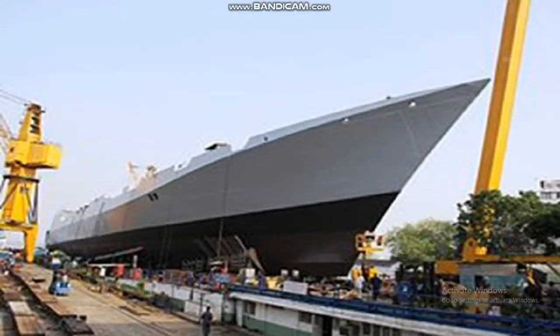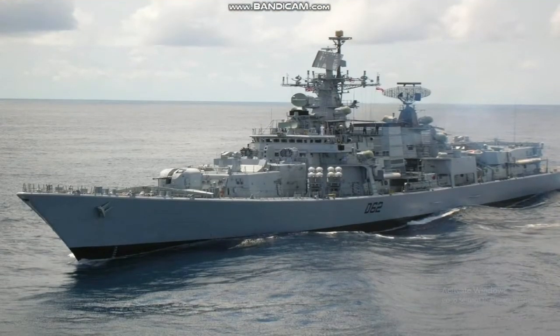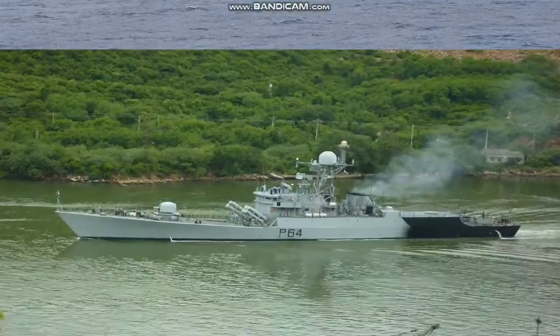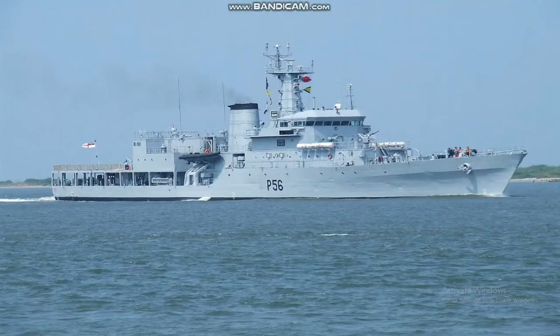Its propulsion is powered by a combined gas and gas (COGAG) system with twin Zorya M8E gas turbine plants, 4x DE59 reversible gas turbines, 2x RG54 gearboxes, and 2x GRSE KVM diesel engines generating 9,900 horsepower each.